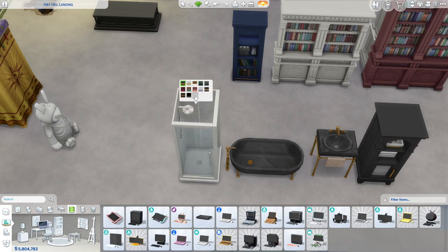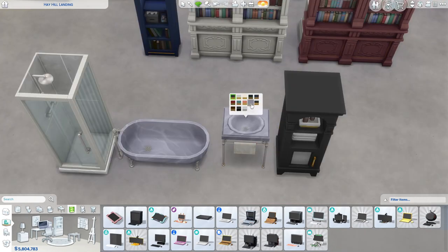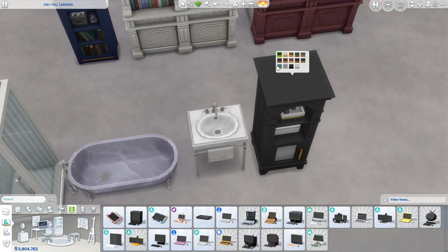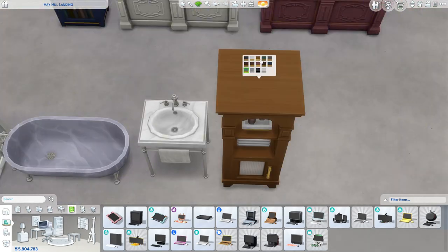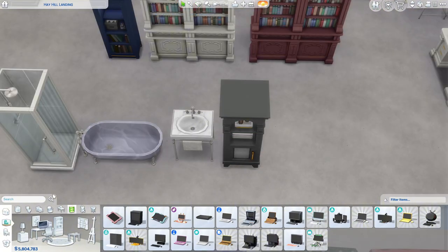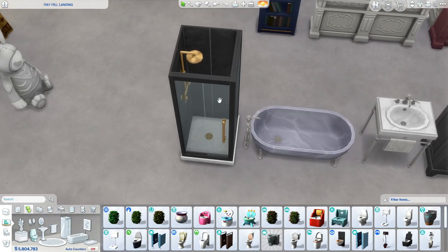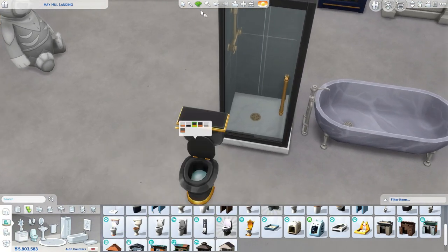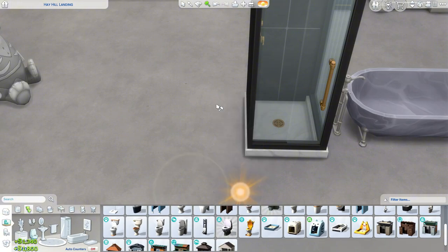Over here we have our bathroom stuff. We have this beautiful shower in colors that match everything else. We have a matching bathtub — also very cute. They didn't give us a toilet but they did give us another sink, which is gorgeous — I love how the towel is hanging down. We have a bathroom cabinet with towels in beautiful swatches. My complaint is that none of the existing gold toilets match this gold — they're all slightly different golds.